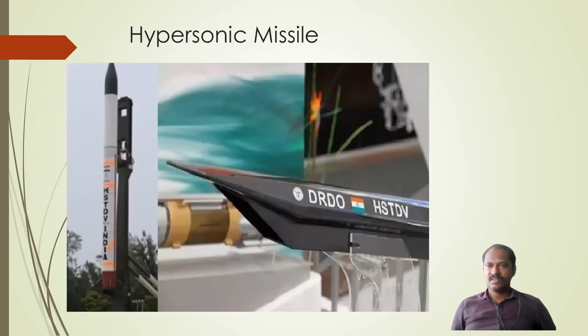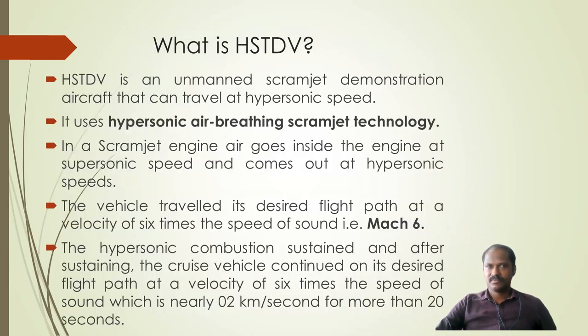Here is an image of the hypersonic missile. HSTDV stands for Hypersonic Technology Demonstrator Vehicle. It is an unmanned scramjet demonstration aircraft that travels at hypersonic speed. It uses hypersonic air-breathing scramjet technology, where air enters the engine at supersonic speed and exits at hypersonic speed.